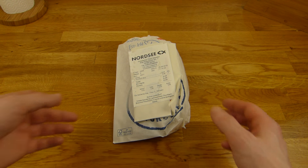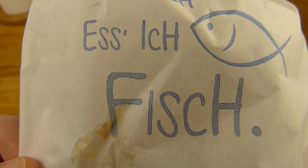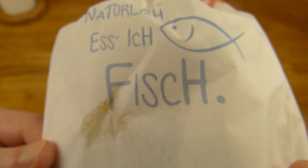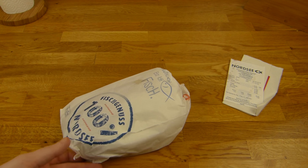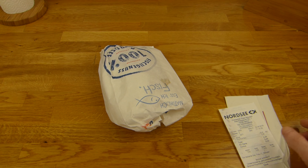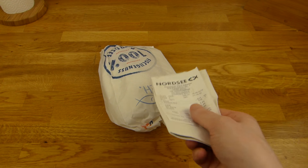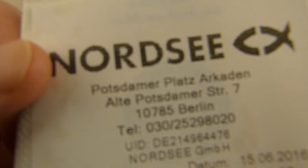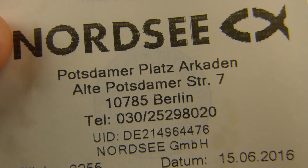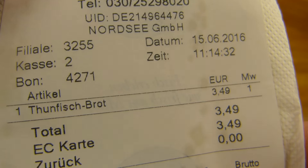Welcome back to another German food review and it's Nordsee time. Nordsee is basically a fish fast food chain — and I'm not really a fan of fish, but tuna is okay. Some people sit there; it's like McDonald's but with fish. Here's the location: a shopping mall at Potsdamer Platz.